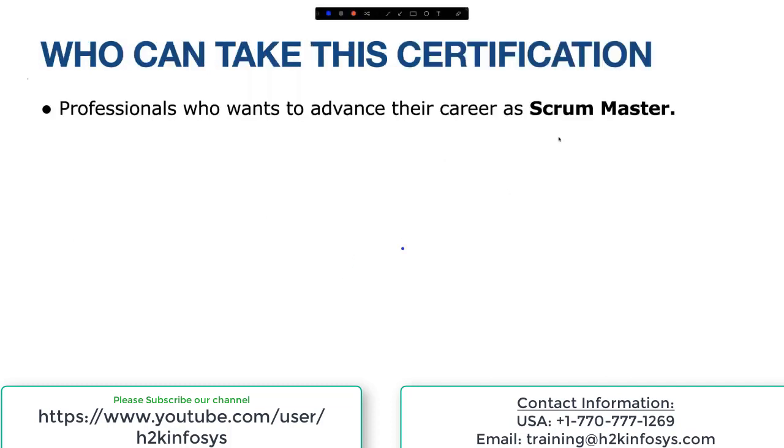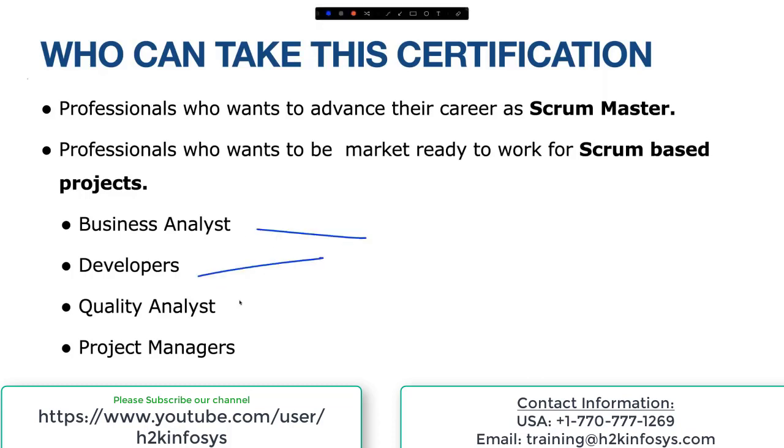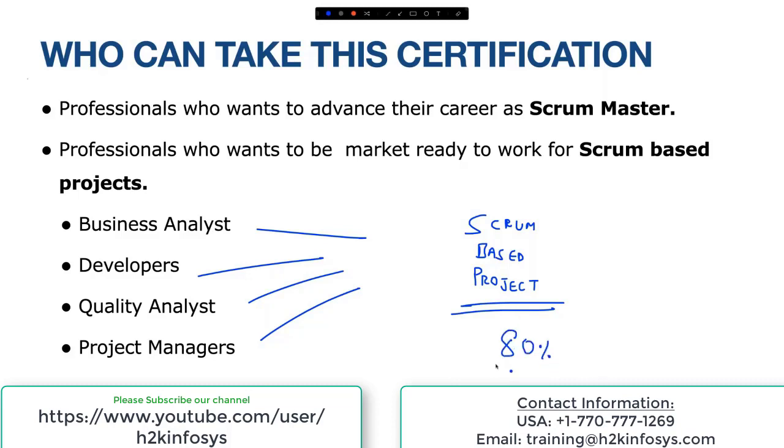Who can take up the certification? If you're an aspirant of Scrum Master and want to enhance your career into Scrum Master positions, this is exactly what you should be looking at. Also, if you're a business analyst, developer, QA, or project manager and want to be eligible for Scrum-based projects — which is most cases now — this is for you. If you look into job portals like dice.com, monster.com, indeed.com, you get plenty of jobs asking for a BA who understands Scrum, or a developer with expertise in Scrum-based projects. Scrum-based projects now count close to 80% of the market.